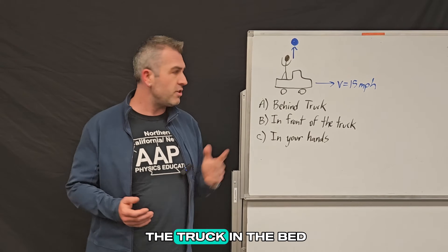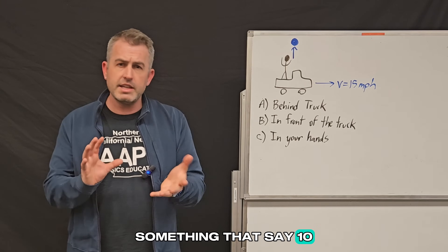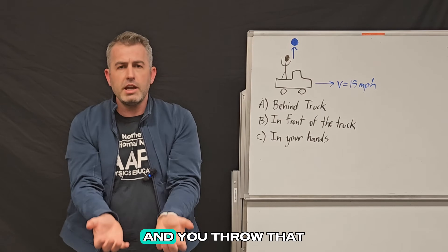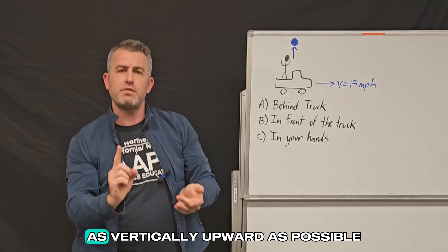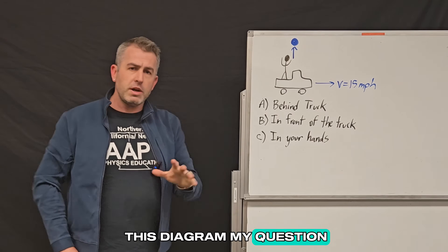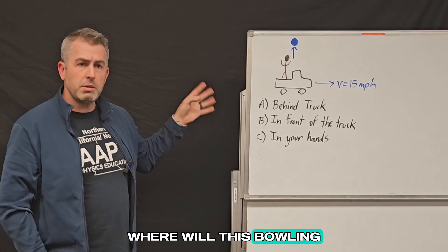And then you stand in the back of the truck in the bed and you take a heavy bowling ball, something that's say 10 pounds or so, and you pull your arms out nice and straight and you throw that ball straight up as vertically upward as possible, like you see in this diagram. My question for you is, which of the following will happen?